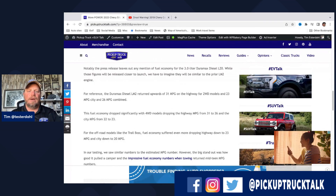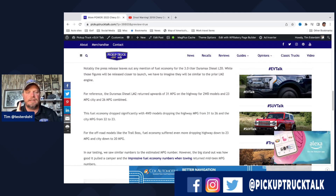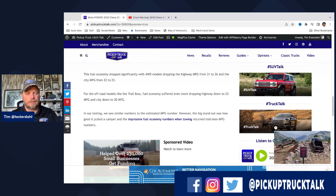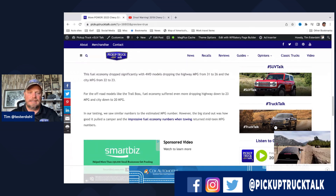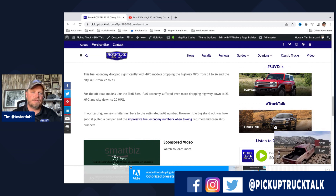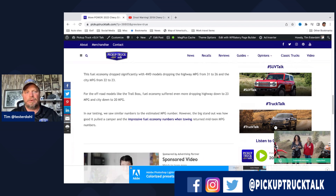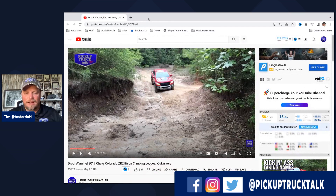For fuel economy, the two-wheel-drive version gets 31 MPG highway, 23 city, and 26 combined. When you go four-wheel drive it drops to 26 highway and 22-23 city. For the off-road Trail Boss with bigger off-road tires it drops further — down to 23 highway and 20 city. I'm hoping they hold the same price point — it was $995 and was exceptional value for what you got with fuel economy plus towing. I don't expect improvements in fuel economy since they didn't mention it.